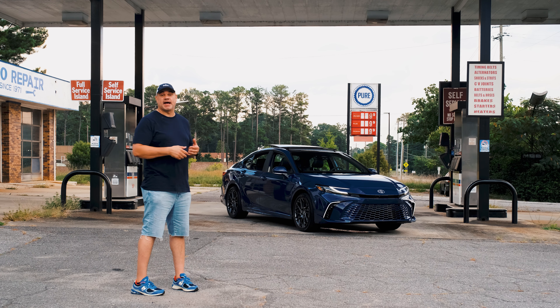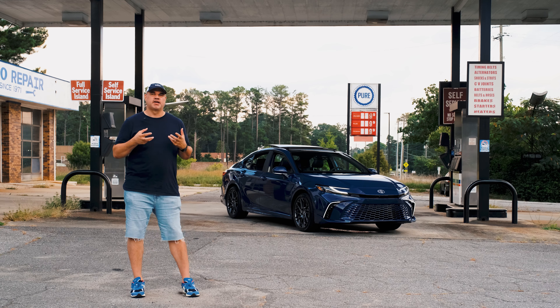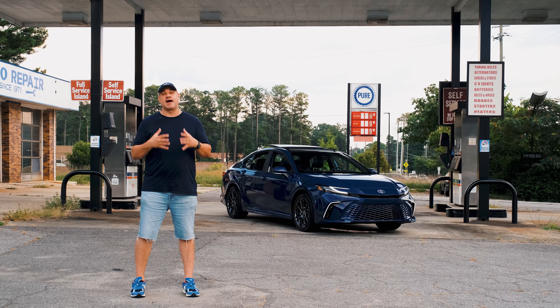I've put about 600 miles on this vehicle in a week, and I feel I got a really good taste of what's mostly good about this vehicle — not much bad about it. So I'm excited to share.